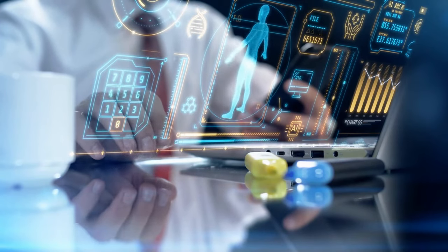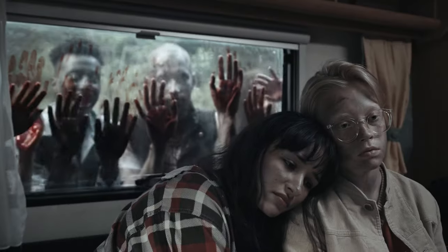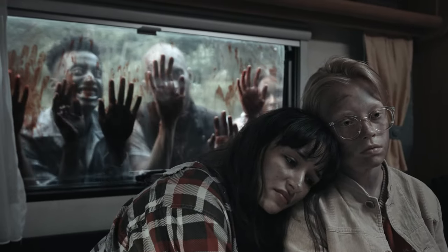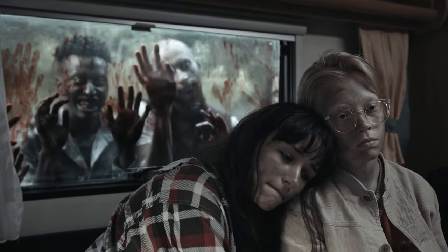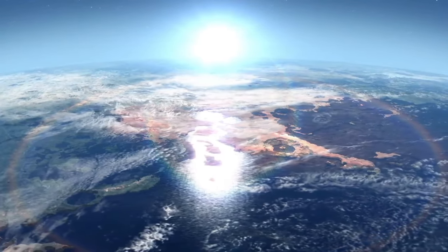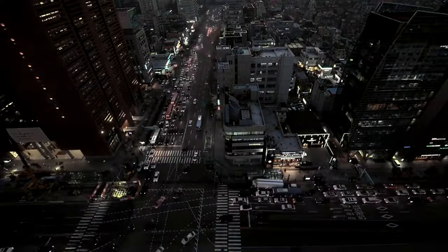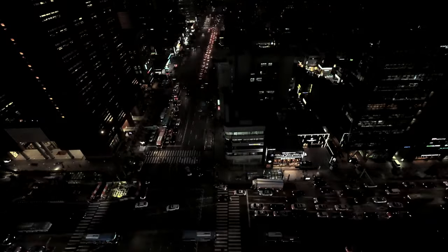Another possibility is a lab-engineered virus meant to regenerate damaged tissue or prevent brain decay. An unforeseen mutation allows it to bring dead cells back to life, essentially reanimating corpses. In either case, the resulting zombie virus would act quickly, likely spreading via fluids like saliva or blood into new hosts. It would leave victims disoriented and violent, but with enough base motor functions to stumble around and spread the contagion.